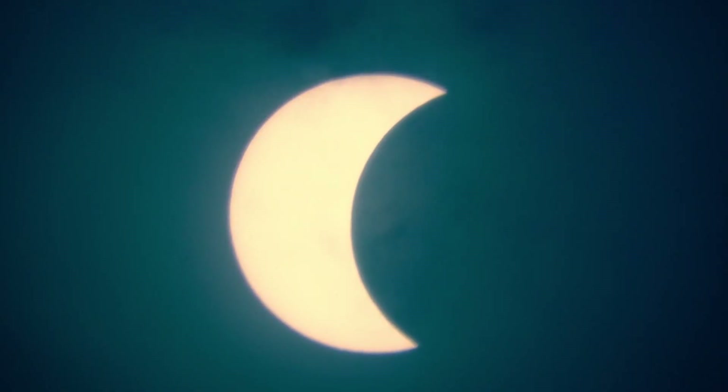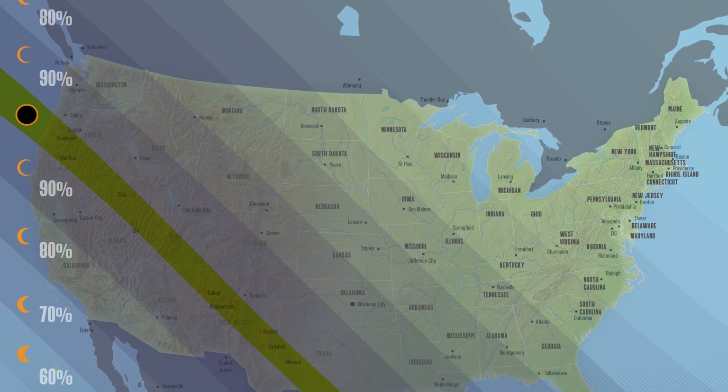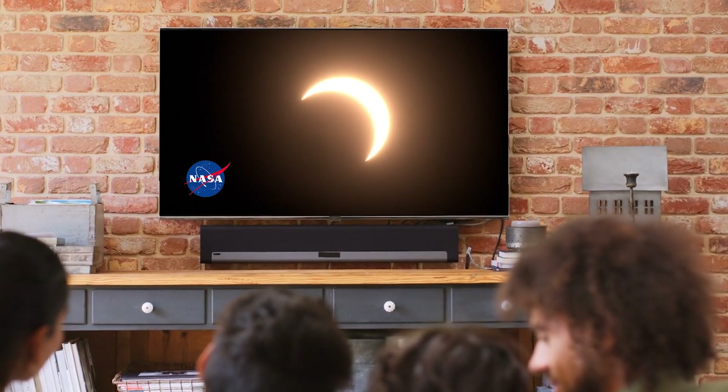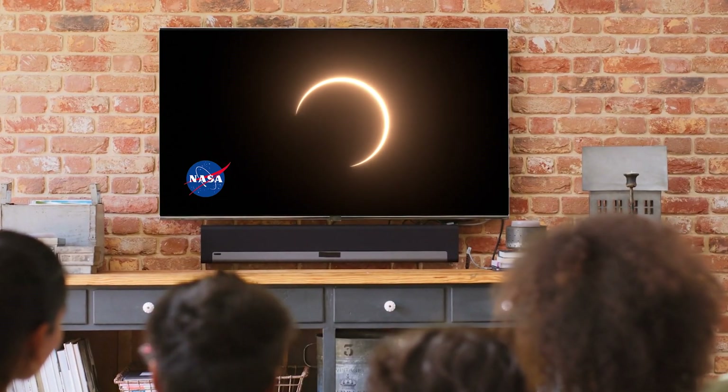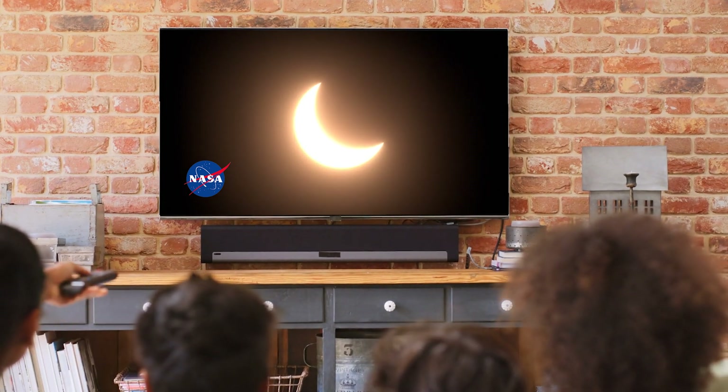And if you can't reach the path of annularity, don't worry. Partial eclipses are visible throughout North, Central, and South America, and you can still watch annularity online. Many organizations will stream live coverage of the event so that you may enjoy the spectacular event from the comfort of your own home.